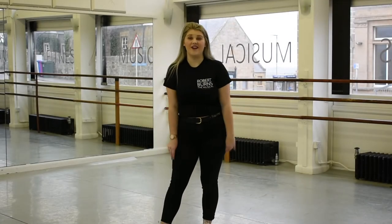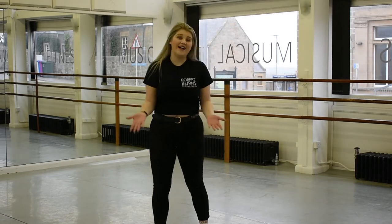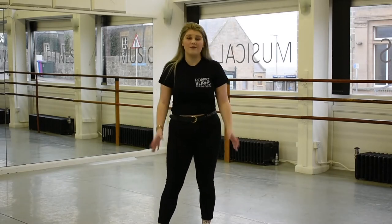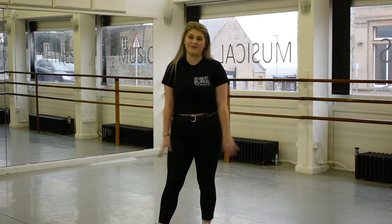This is Studio One. This is where we mainly do our dance classes, fitness classes, ballet and pilates. And this is where we do our warm-ups in the morning, and we also have our acting space in the morning too.